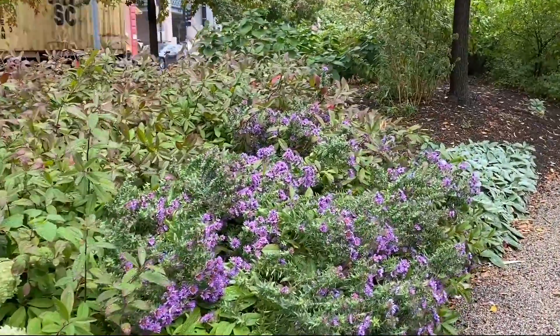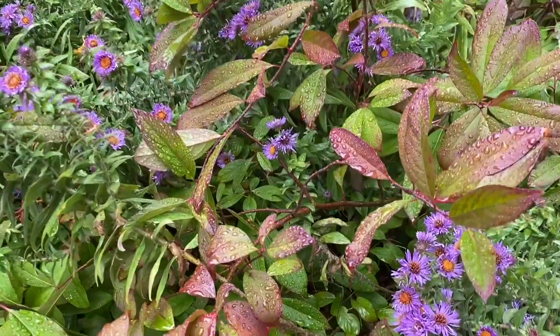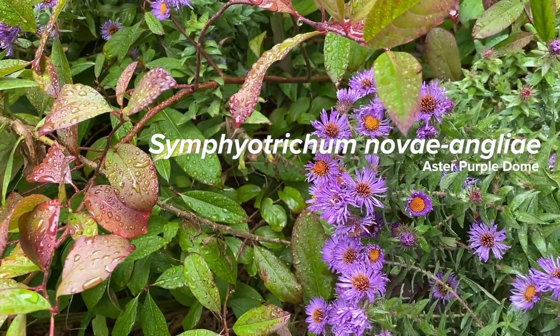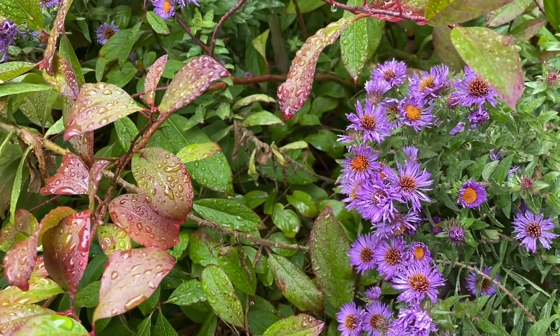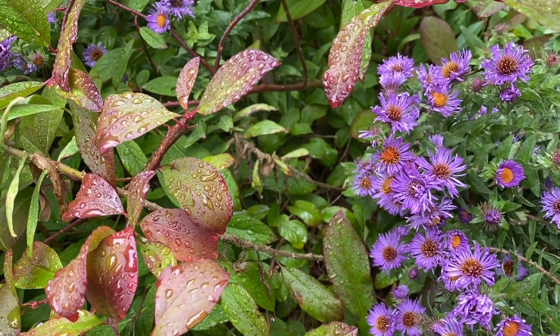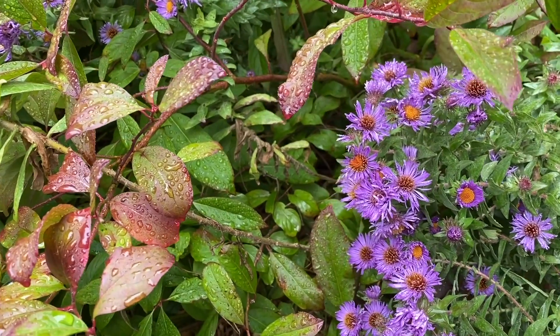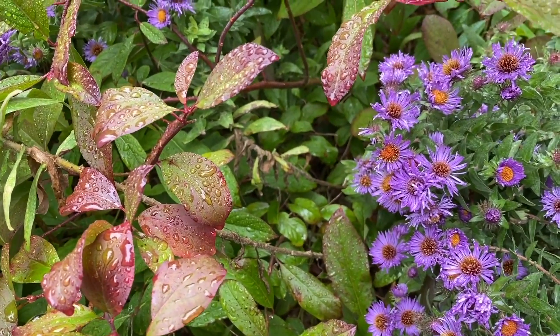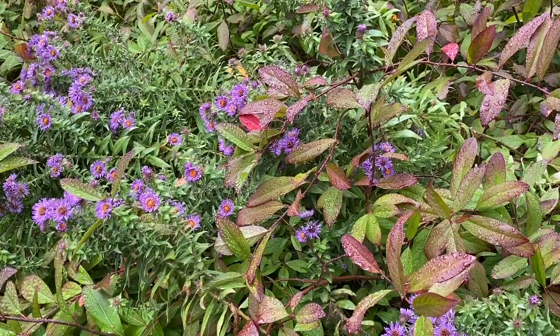One of my favorite combinations is Aitia virginica and Aster Purple Dome, with the mahogany leaves contrasting with the brighter purple color of the Aster with the gold centers. In some years the Aitia is even darker at this time of year, coordinating itself with the purple.